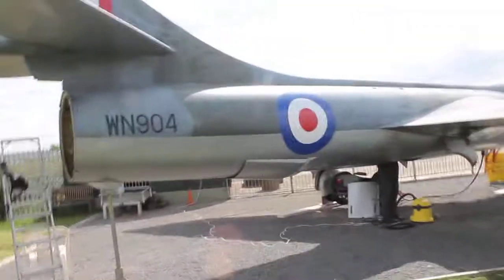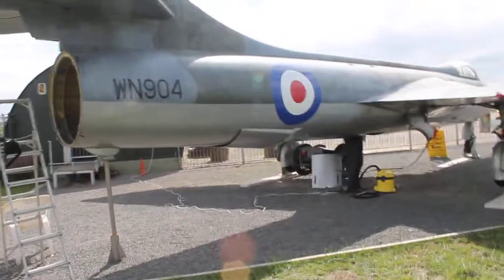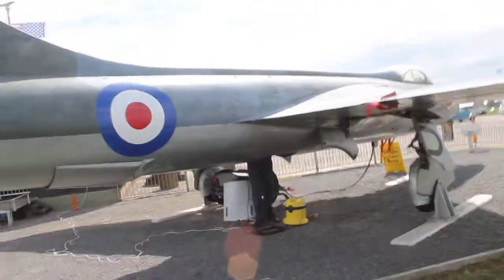Hello YouTube, this is a Hawker and a drone. My dad helps run this museum called CyberAviation Museum, so that's why I get to go try it up close.